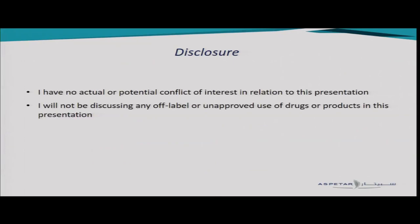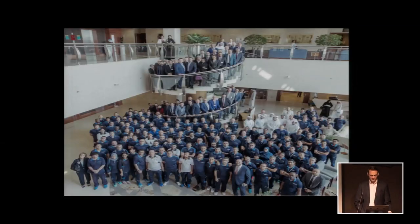I don't have any disclosures, and I think this is really one of the most important slides because it all starts with the NSMP. You guys are the physiotherapists and the physicians at the clubs and in the fields taking care of our injured athletes, and you provide them access to Aspitar if they need additional imaging or additional treatment. I'm 100% sure that we would not have been able to achieve what we achieved with the ankle research team if it was not for the NSMP. So I want to thank the NSMP for all their efforts.